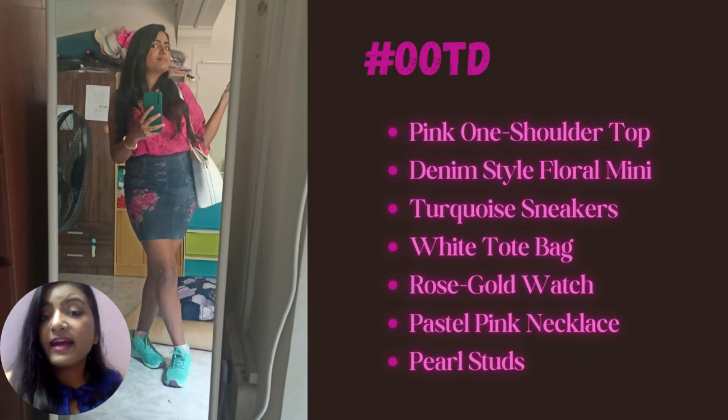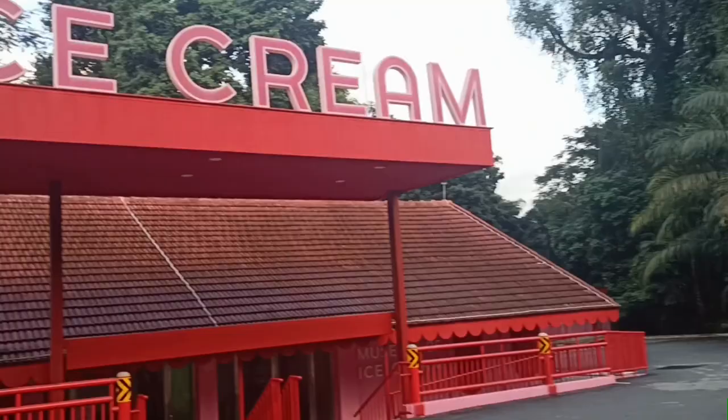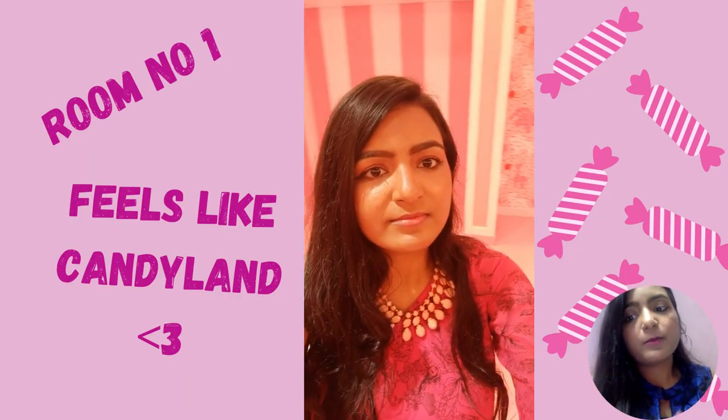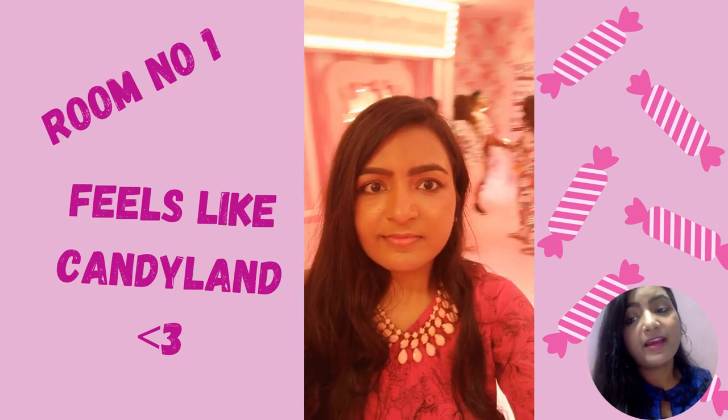Well, we can't not have an OOTD, so here it is. The first thing that one would do once you enter the Museum of Ice Cream is get an ice cream name, and mine is butterscotch berry.